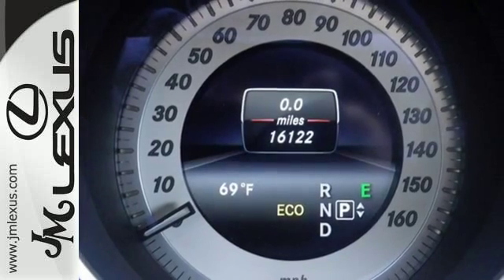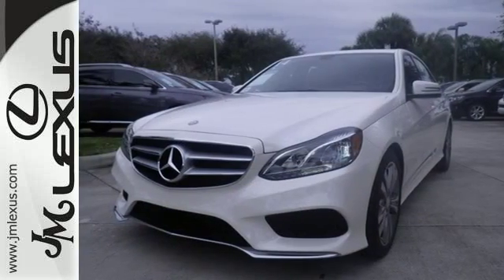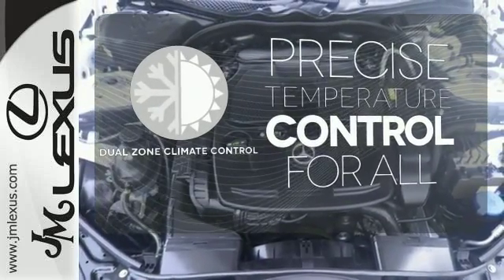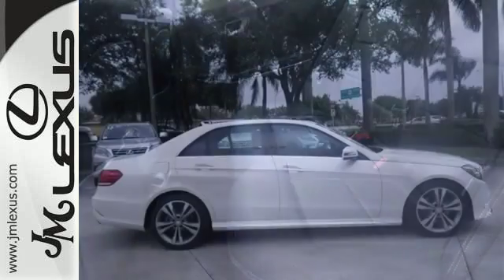Nothing is an afterthought with the E-Class, including safety, with stability and traction control and multiple airbags. No one will complain about the temperature with a dual-zone climate control. A fine entry into Mercedes-Benz's impressive automotive legacy.